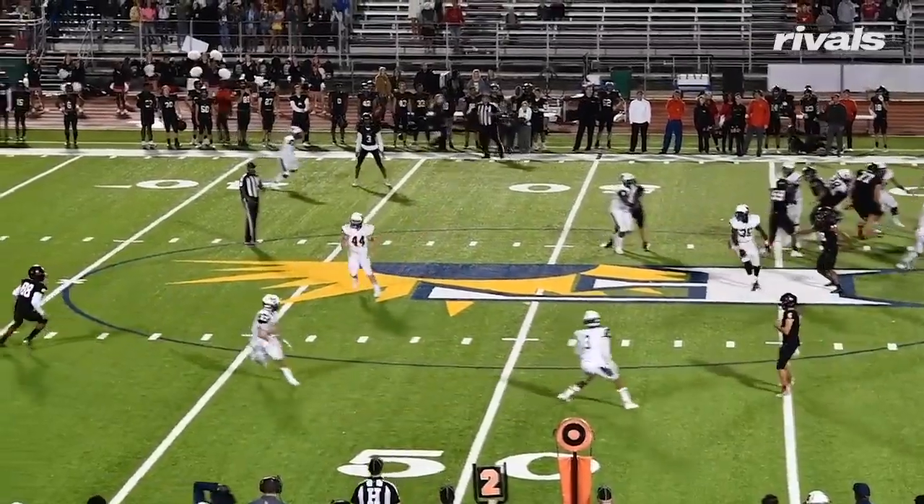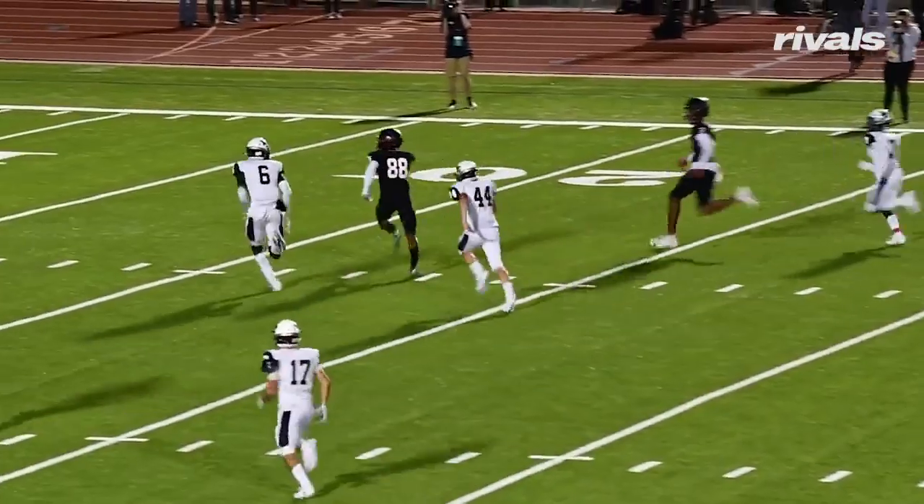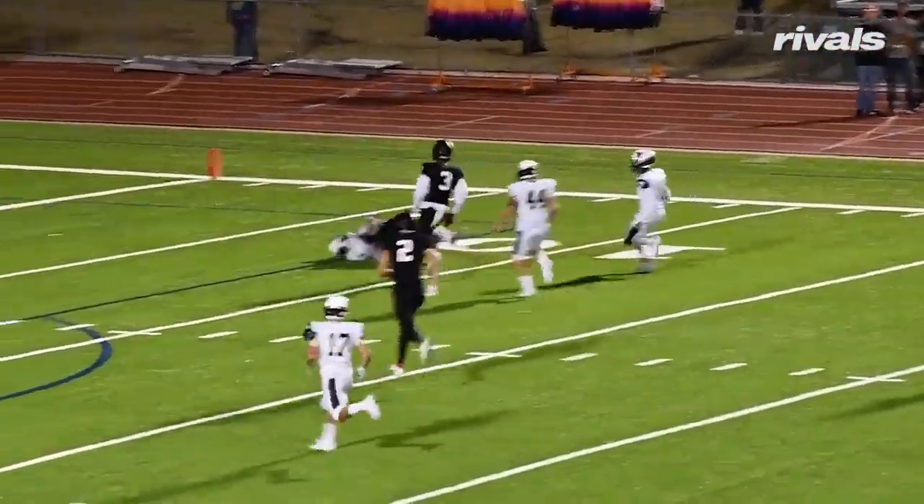It's worth pointing out that Watts also looked to strip the ball at multiple times and showed the ability to bracket receivers and make plays in coverage over the top.